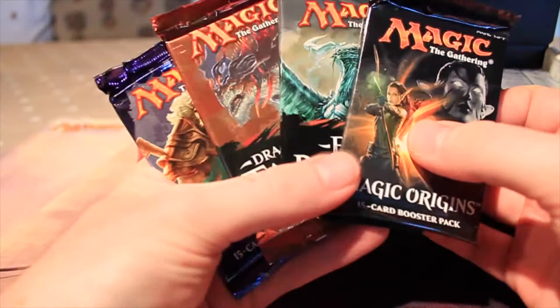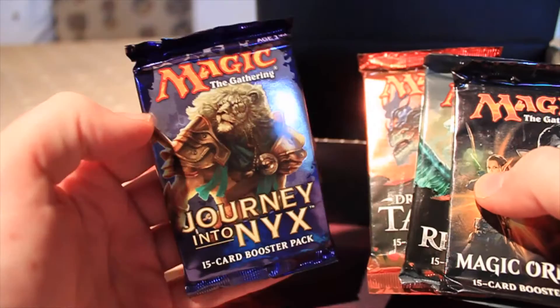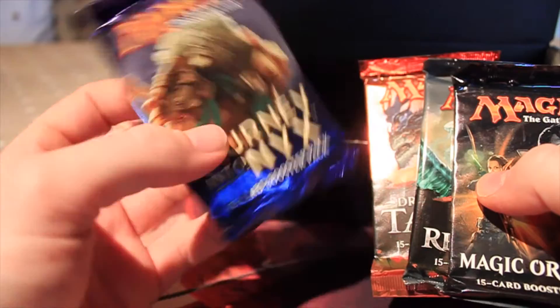And obviously you get four booster packs. It is disappointing that they don't give you a Khans of Tarkir pack, however Journey into Nyx is a decent set. My friend opened one of these the other night and he pulled an Eidolon of the Great Revel, which is a really good card and it's played in standard. So you've got a Journey into Nyx booster, Dragons of Tarkir booster, Fate Reforged, and one Magic Origins booster.